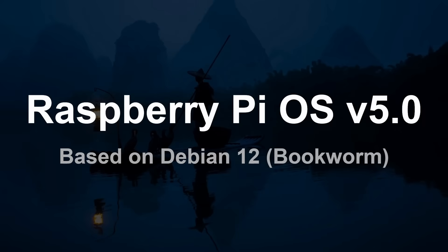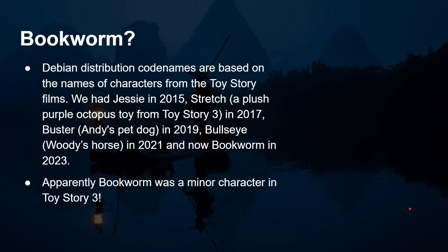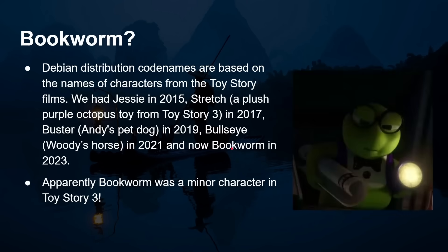This is Raspberry Pi OS version 5 and it's based on Debian version 12 which is called Bookworm. Debian distribution code names are based on names of characters from the Toy Story movies. We had Jesse in 2015, Stretch — a plush purple octopus toy from Toy Story 3 — in 2017, Buster (Andy's pet dog) in 2019, Bullseye (Woody's horse) in 2021, and now Bookworm in 2023. Apparently Bookworm was a minor character in Toy Story 3.